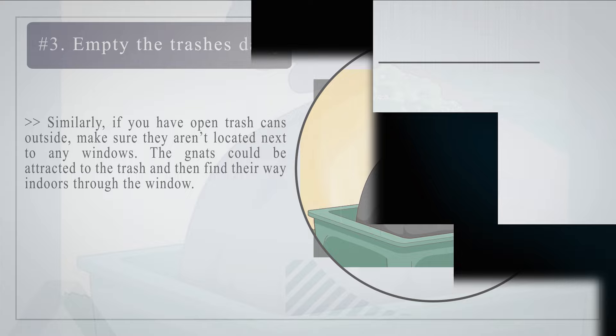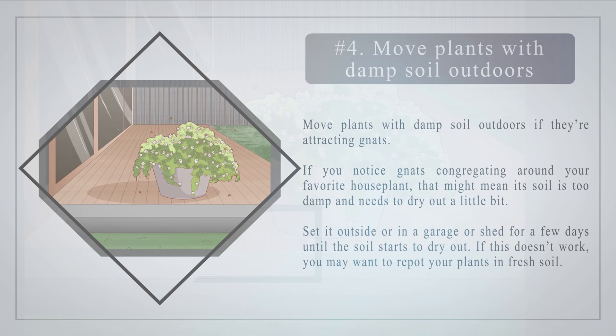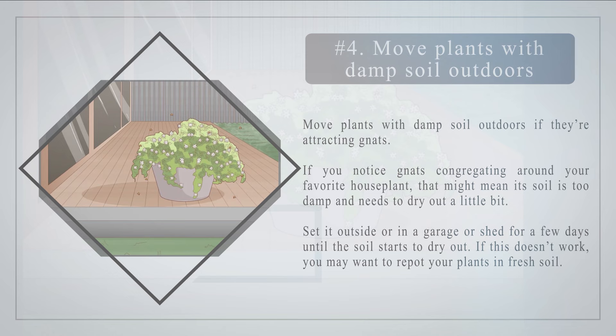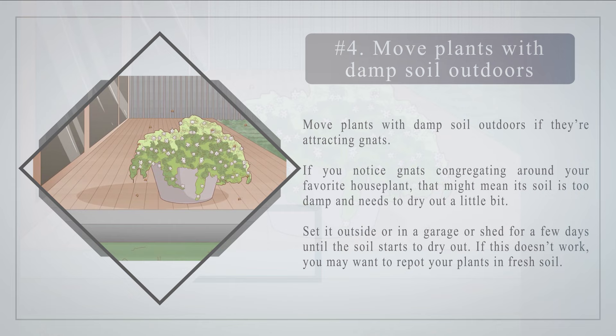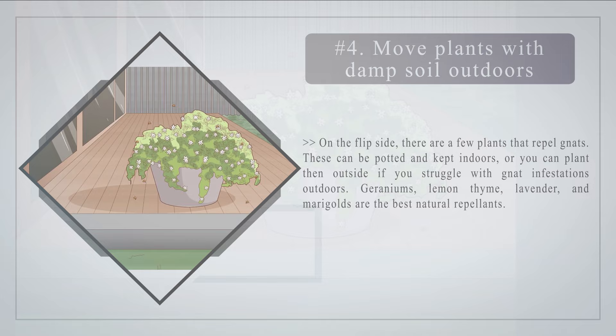Number 4: Move plants with damp soil outdoors if they are attracting gnats. If you notice gnats congregating around your favorite houseplant, that might mean its soil is too damp and needs to dry out a little bit. Set it outside or in a garage or shed for a few days until the soil starts to dry out. If this doesn't work, you may want to repot your plants in fresh soil. On the flip side, there are a few plants that repel gnats — geraniums, lemon thyme, lavender, and marigolds are the best natural repellents.